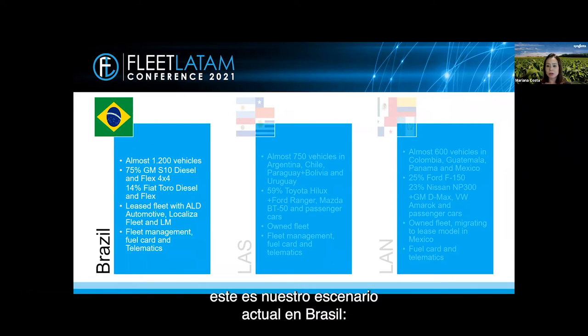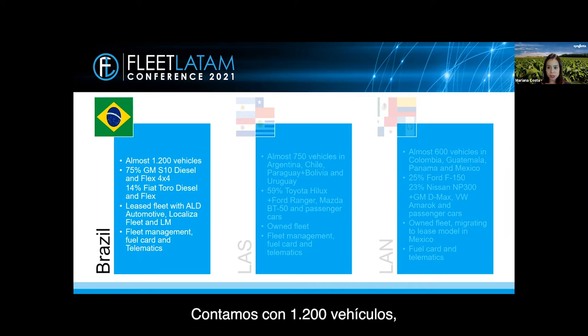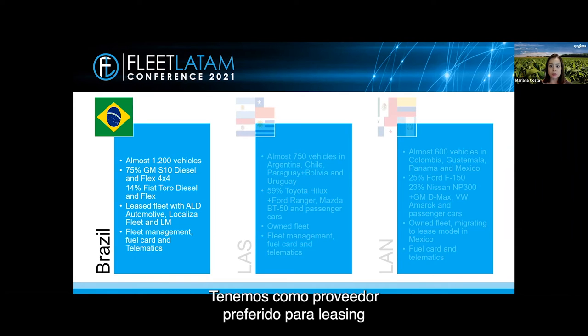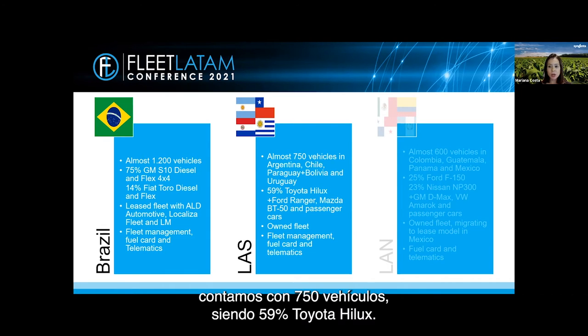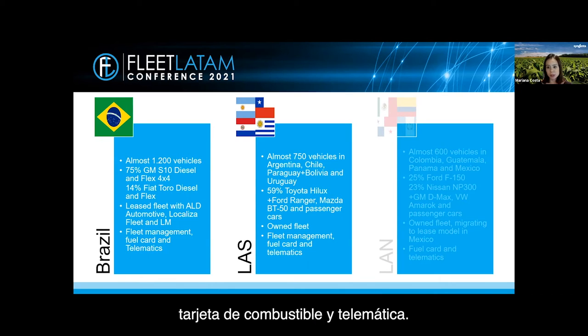Before presenting the details per territory, it's important to remember that our business requires pickup cars as a tool of trade. In Brazil we have 1,200 vehicles — 75% are GM S10 diesel or flex 4x4, and 14% are Fiat Toro diesel or flex; the rest are mixed. Our preferred leasing supplier is AOD Automotive, but we also work with Localiza and LM, a local supplier. We provide services including fleet management, fuel card, and telematics. In LAST — which includes Argentina, Chile, Paraguay, and Uruguay — we have 750 vehicles, 59% Toyota Hilux. As it includes benefit cars the fleet is more diverse, and 100% of the fleet is in Syngenta's profit. We also provide fleet management, fuel card, and telematics.